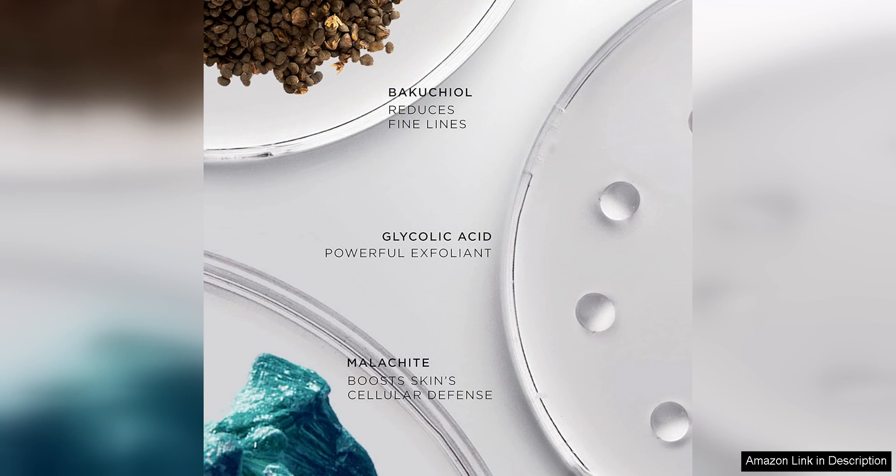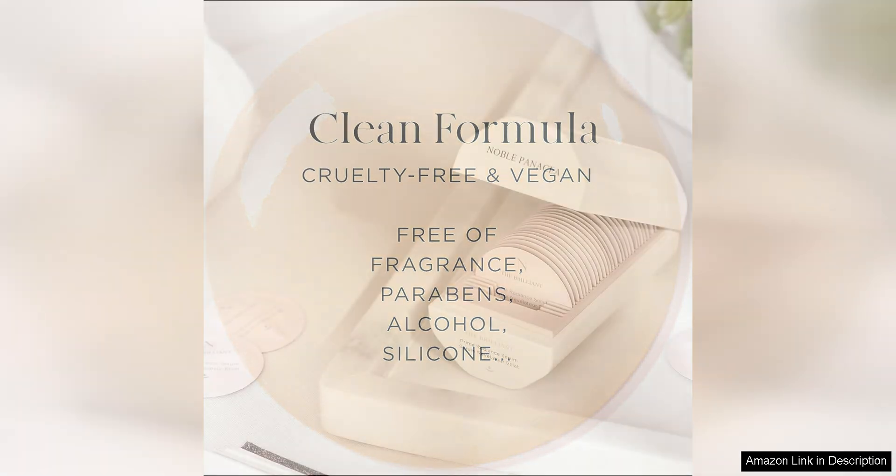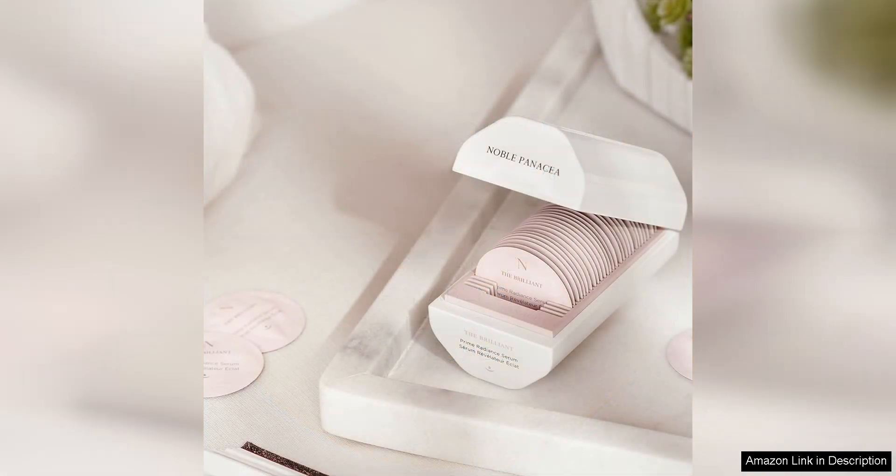After using Noble Panacea's The Brilliant Prime Radiant Serum for a few weeks, I noticed a significant improvement in the overall appearance of my skin. My complexion looked brighter and more even, and my skin felt firmer and more hydrated. I also noticed a reduction in the appearance of fine lines and wrinkles, giving my skin a more youthful and radiant glow.